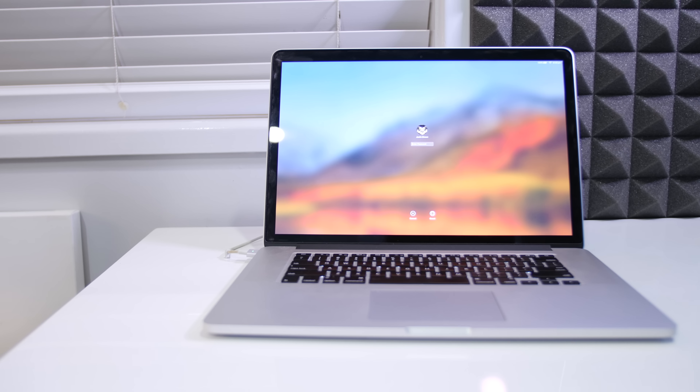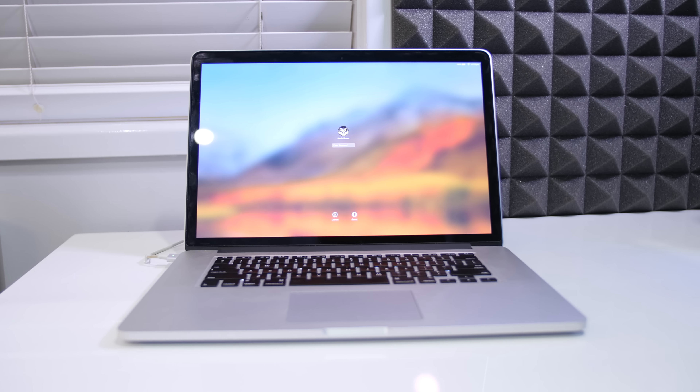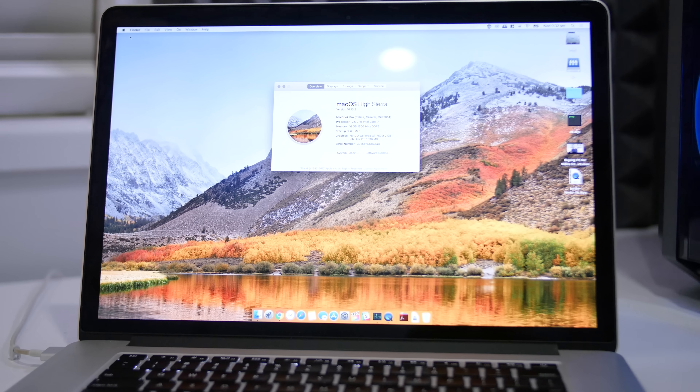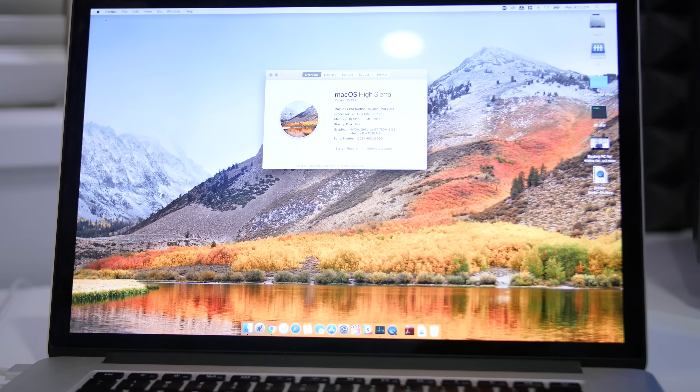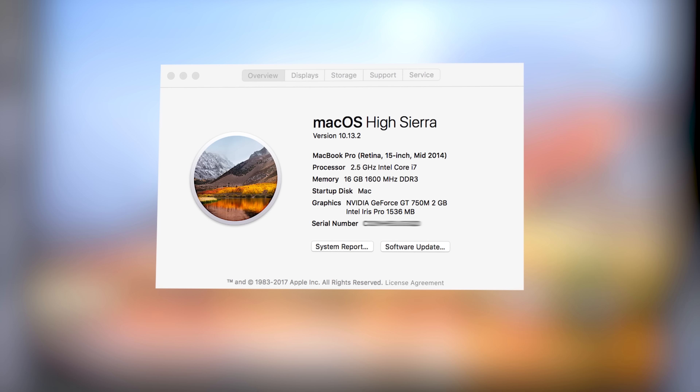On the Mac front, we've chosen to feature my trusty old 2014 MacBook Pro. It's the 15-inch mid-2014 model with a 2.5 GHz Intel Core i7 processor, 16 GB of 1600 MHz DDR3 RAM, a 512 GB SSD, and the video card is an NVIDIA GeForce GT 750M with 2 GB of memory.